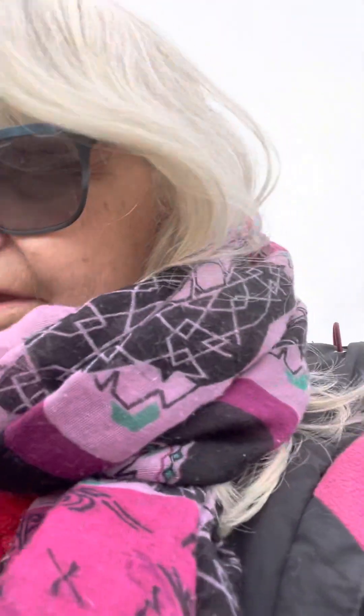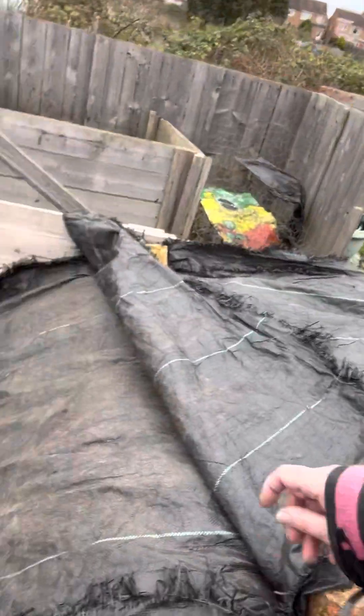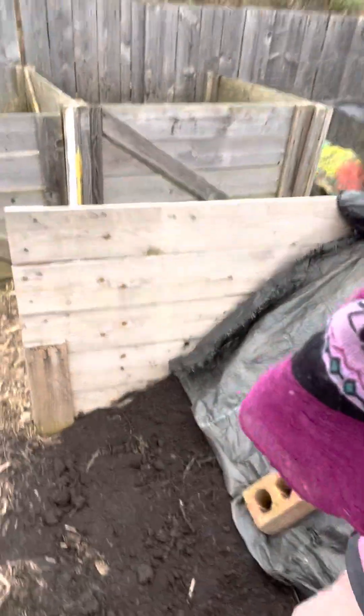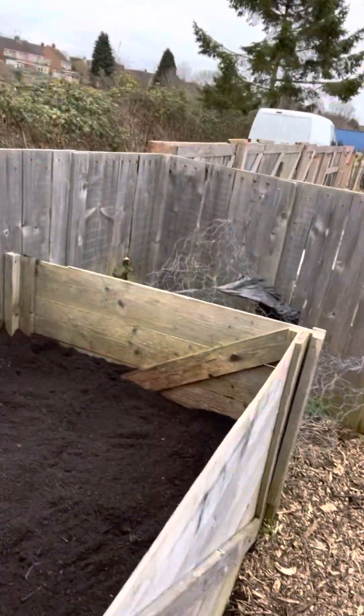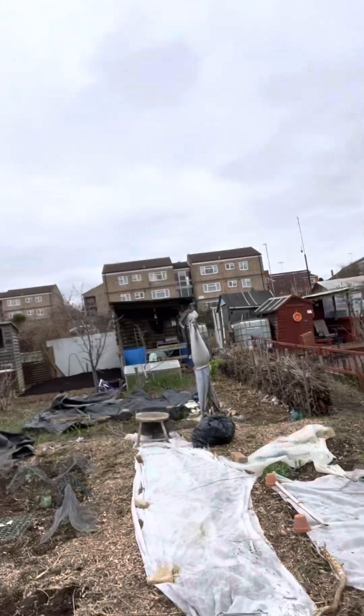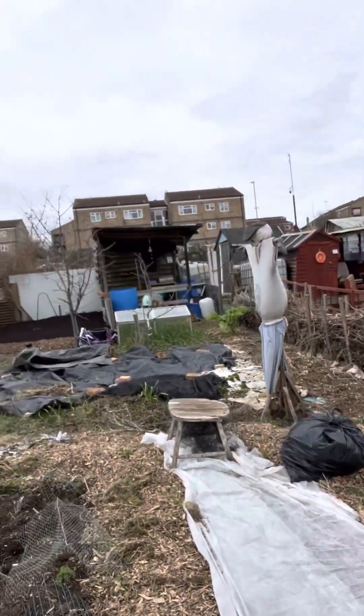The wood chip is for the paths, to replenish the paths in between the beds. This is our second half-ton of compost — all in there, full to the brim. We've already put some cardboard chip on the bed up here.